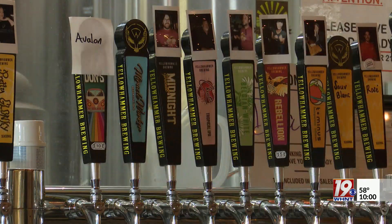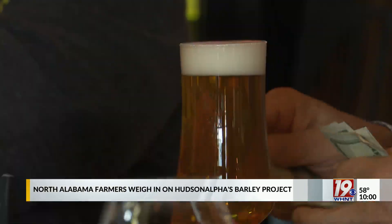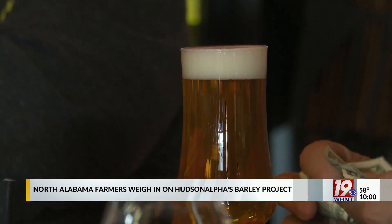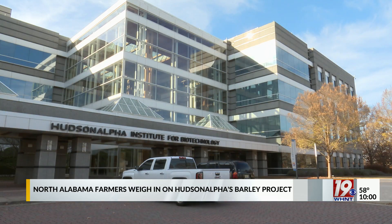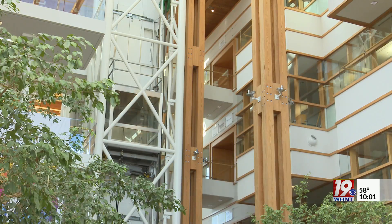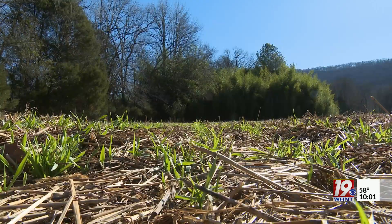Craft brew fans can now purchase beer brewed from Alabama-grown barley malt, thanks to a statewide project led by the HudsonAlpha Institute for Biotechnology. It's a project that wouldn't be possible without help from farmers.